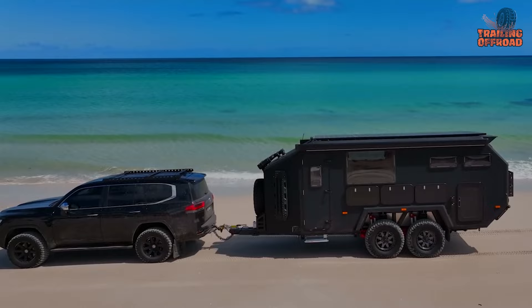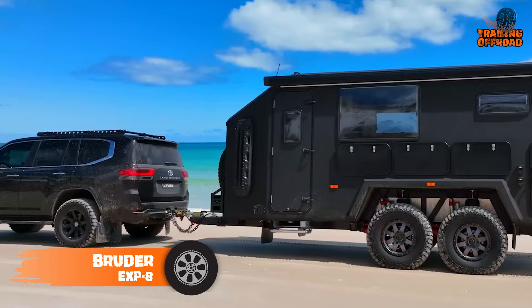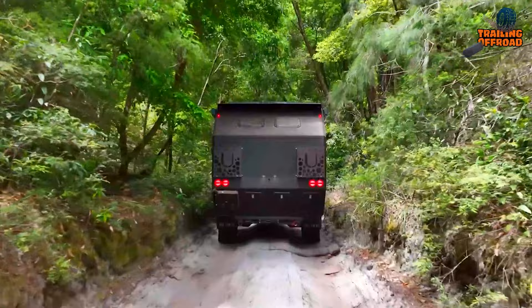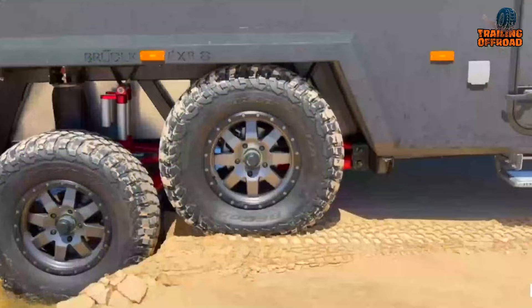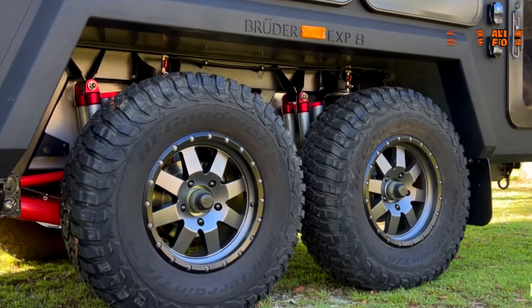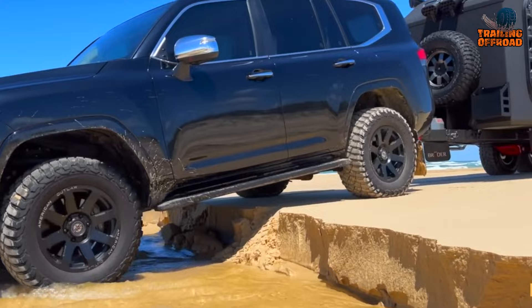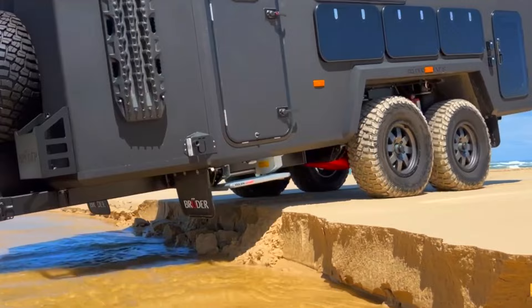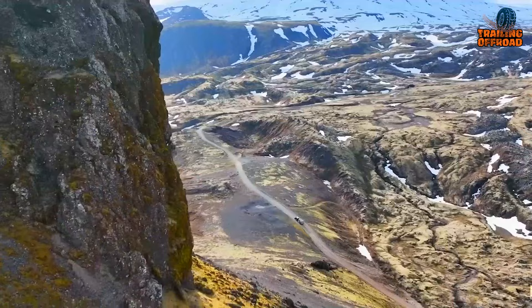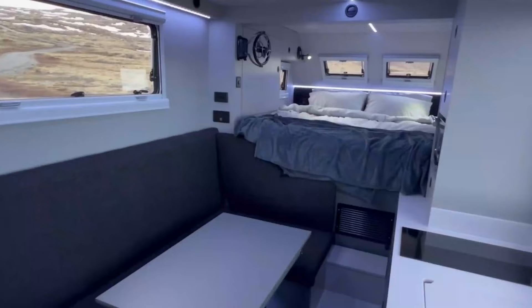The Bruder EXP-8 is a flagship off-road, off-grid camper trailer designed and built for all seasons and environments. It's a luxurious and sophisticated adventure travel trailer that sets a new standard for ultimate adventure travel. Its patented EXP-8 suspension system offers almost three times more usable wheel travel than its closest competitor, allowing it to traverse treacherous and uneven terrain with ease. The EXP-8 is intelligently designed and constructed with lightweight materials to meet the demands of extreme terrains and climatic conditions.